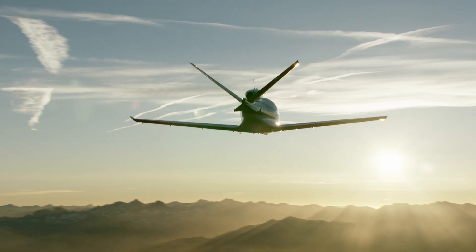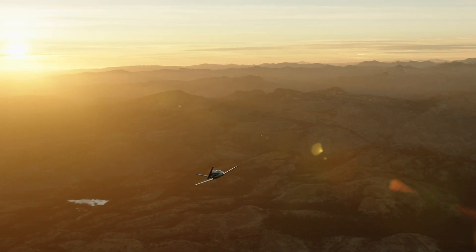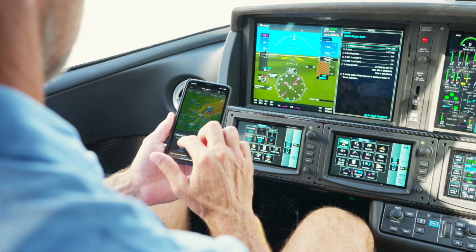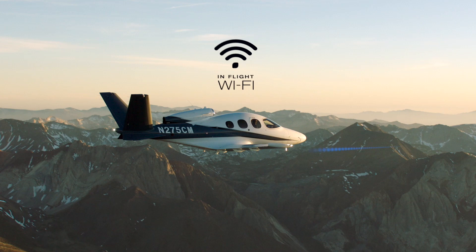The VisionJet is the first jet designed as the centerpiece of a truly personal travel experience. It's about connecting you conveniently and safely to what's important. And with technologies like Flightstream 510 and onboard Wi-Fi, you've never been more connected to the VisionJet until now.